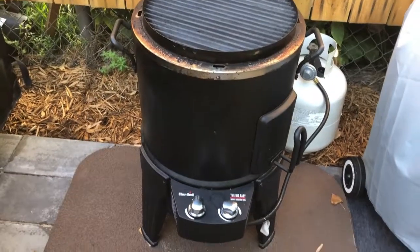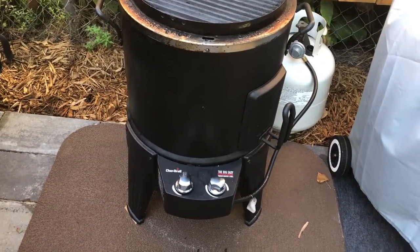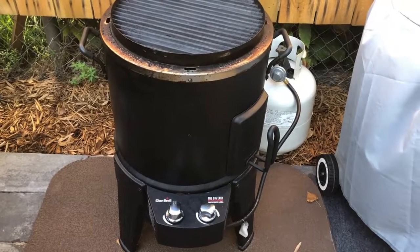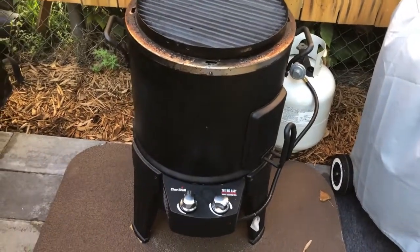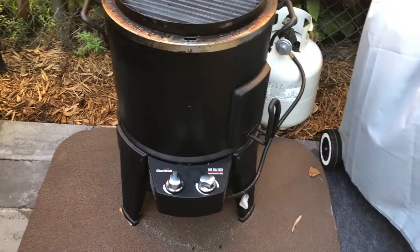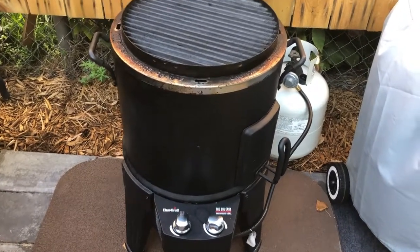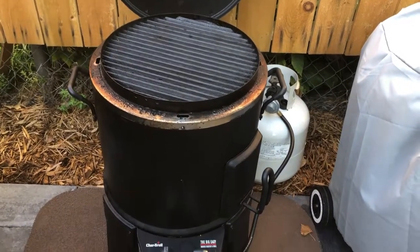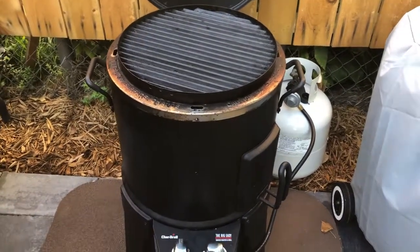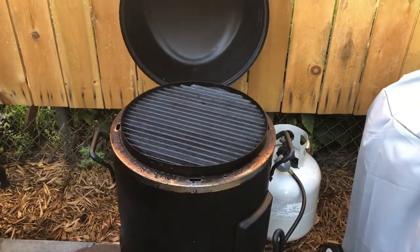The sad thing is they don't make this anymore, so when this thing needs replacing, I'm not sure what I'm going to do. They still make the Big Easy oilless turkey fryer, which is real similar but without the grill top and the smoker attachment. I love this grill. We use this a lot — it's great for quick chops and that kind of thing for dinner. Put in a little handful of chips and push just the right amount of smoke on it. Absolutely love it.